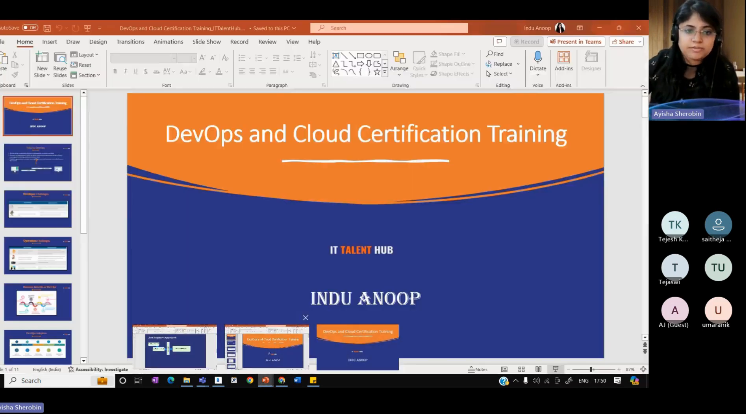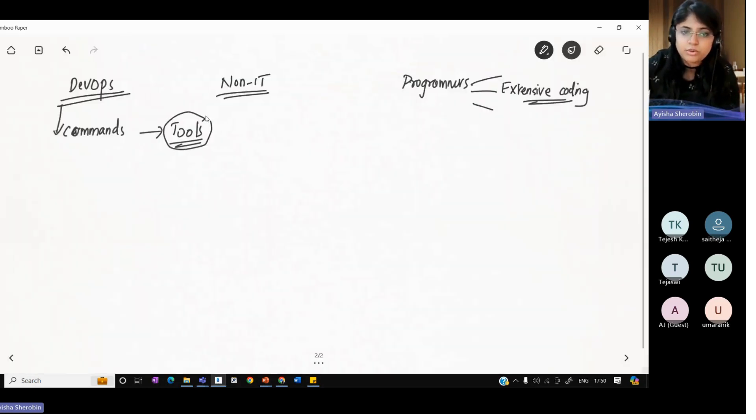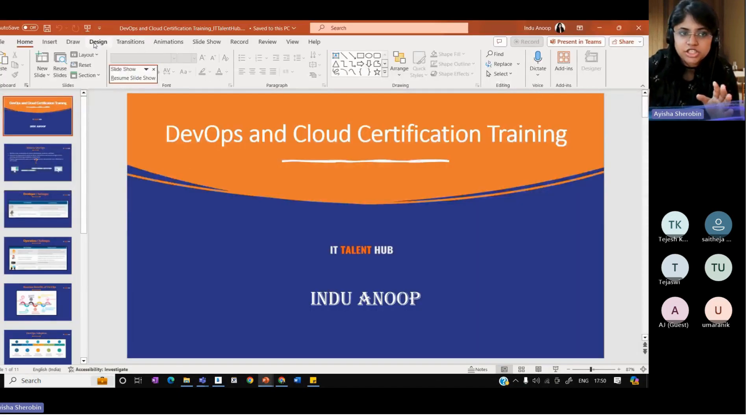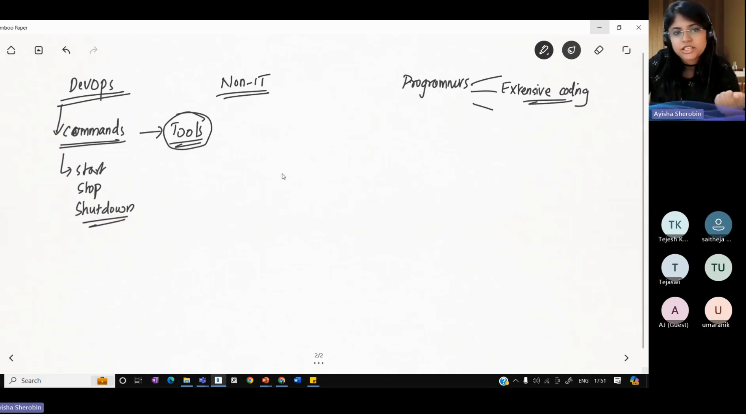For instance, how much time will it take for you to learn how to use PowerPoint? Click this, do this — that's how we create. Same thing with DevOps — most of them are tool-based. You have a bunch of tools that you need to learn. Some of those tools are not command-based, they're click-based through the user interface. Sometimes you need certain commands like start, stop, shutdown — kind of English-like commands which you'll understand in context. Using these commands, you can control those tools and make them do certain executions.